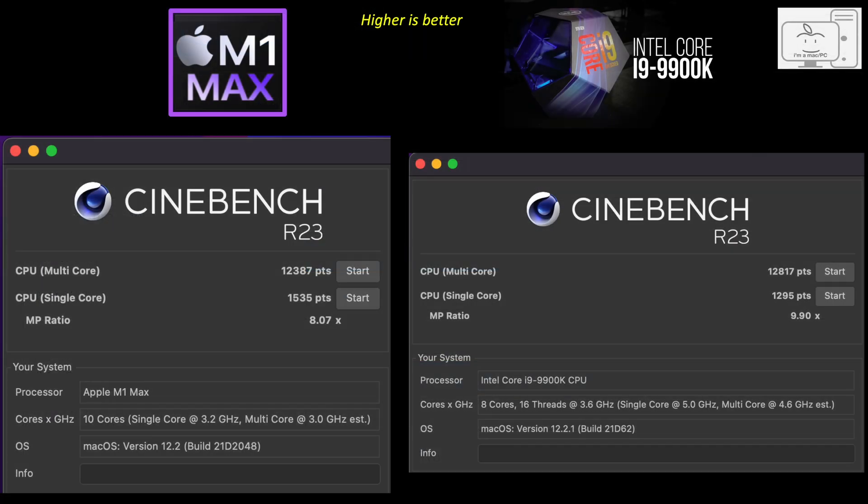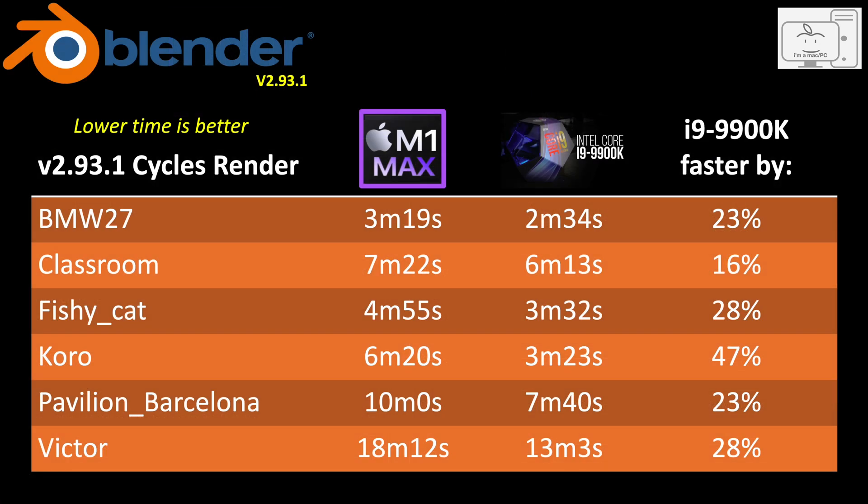Moving on to Cinebench R23. In single-core, the M1 Max scored 1,535, while the i9 scored just under 1,300 at 1,295 — so the i9 is 18% behind. In multi-core, the M1 Max scored 12,300, while the i9 scored 12,800 for a 3% win. In the CPU cycles render using Blender, the i9 finished the render sooner than the M1 Max in every test, for an average of 27% better.